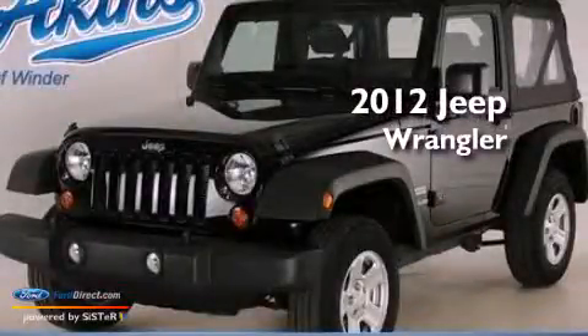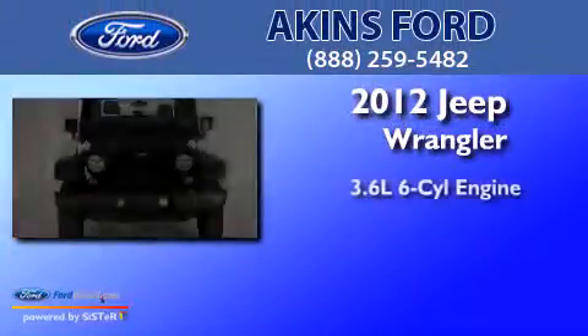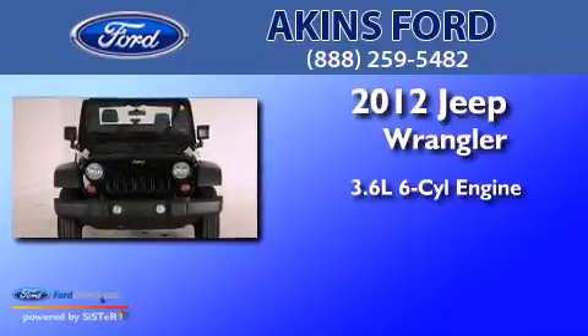This is a 2012 Jeep Wrangler. It has a 3.6-liter, six-cylinder engine and a five-speed automatic transmission.